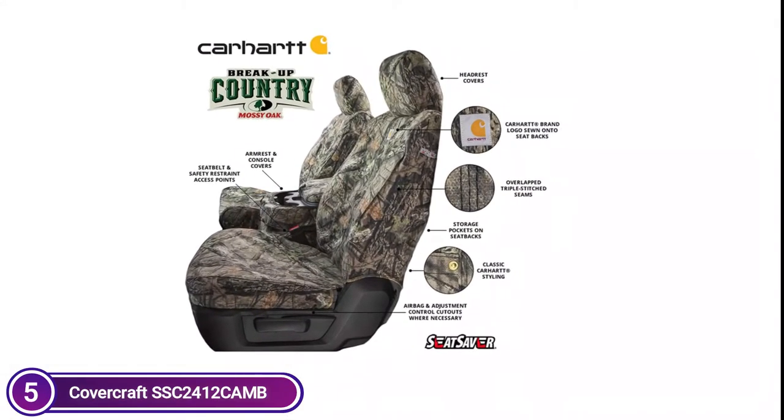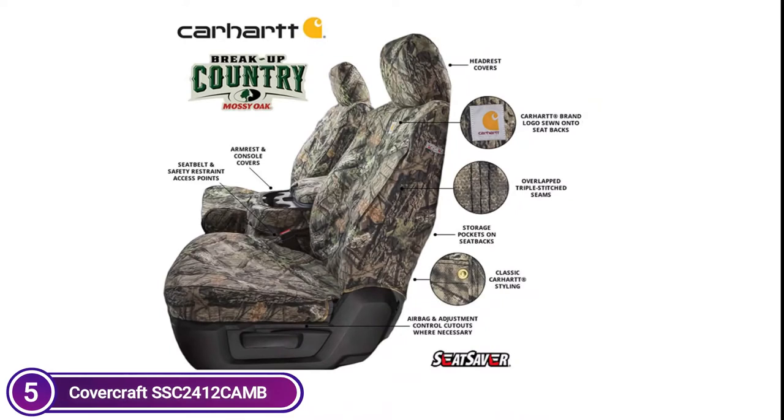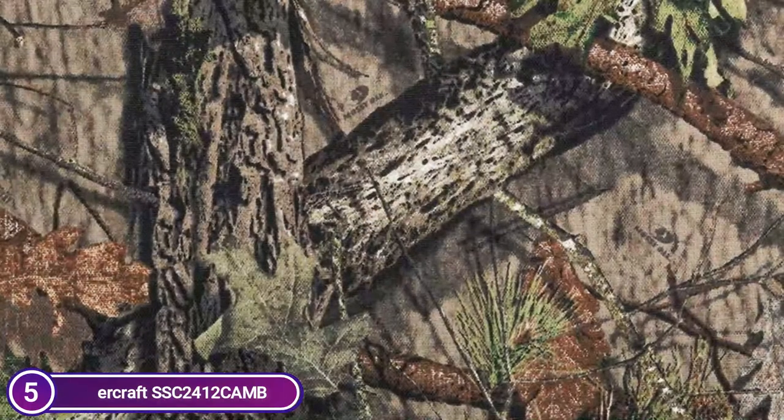With Rain Defender technology, a waterproof finish is applied to the material, making it extremely water-resistant. When you combine these features with a customized fit, the traditional Carhartt design, and the most well-known camouflage available, you'll get seat covers that look fantastic and shield your seats from any damage.